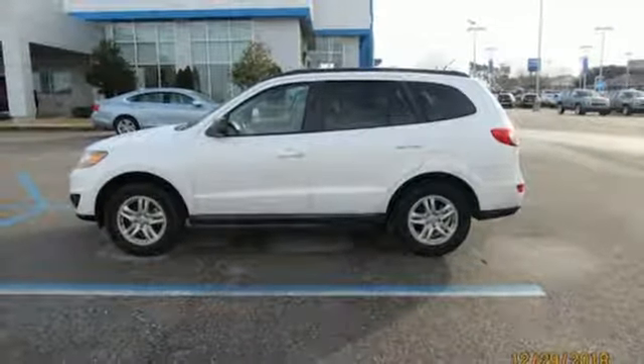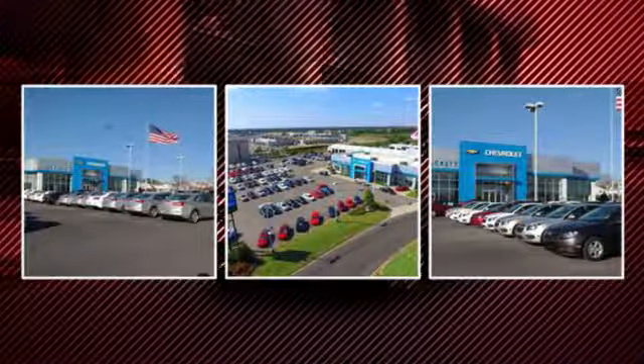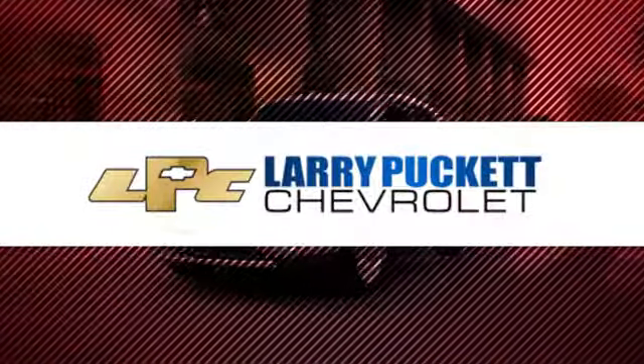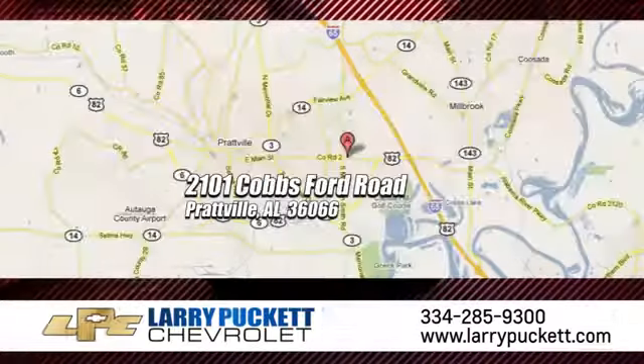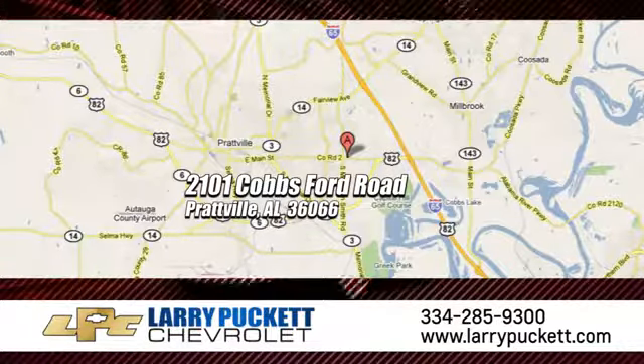Stop in for a test drive and make it yours today. There's only one original and for the last 30 years at Mary Puckett Chevrolet, we've been letting our customers do the talking. We're conveniently located at 2101 Cobbs Ford Road in Prattville, Alabama.